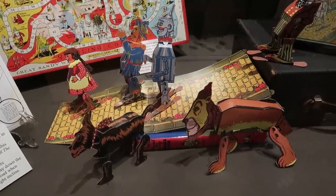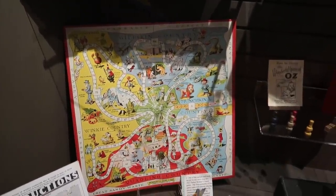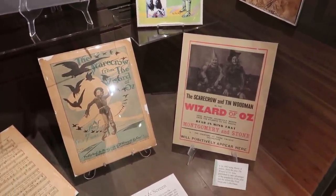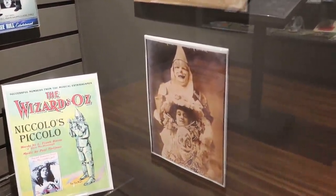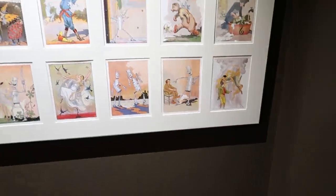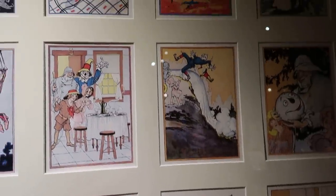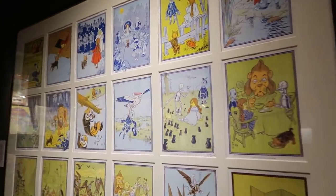See these Oz cutout figures and that Oz board game back there. There are some different versions of The Wizard of Oz that actually came out before the most famous version with Judy Garland. Do yourself a favor — these are public domain, go look them up on YouTube. They are wild. Some artwork from the stories there. Oh look, there are two Tin Woodsmen. These are stories that some occurred outside of the main movie.